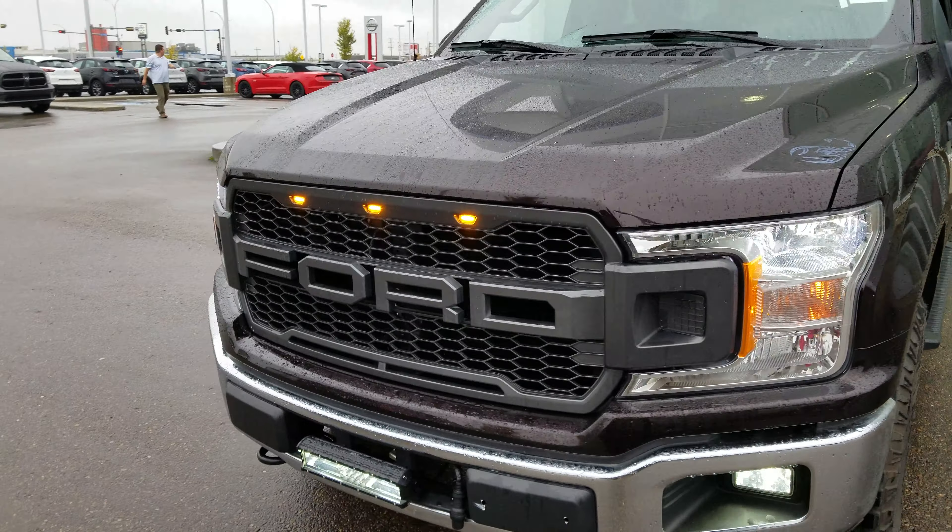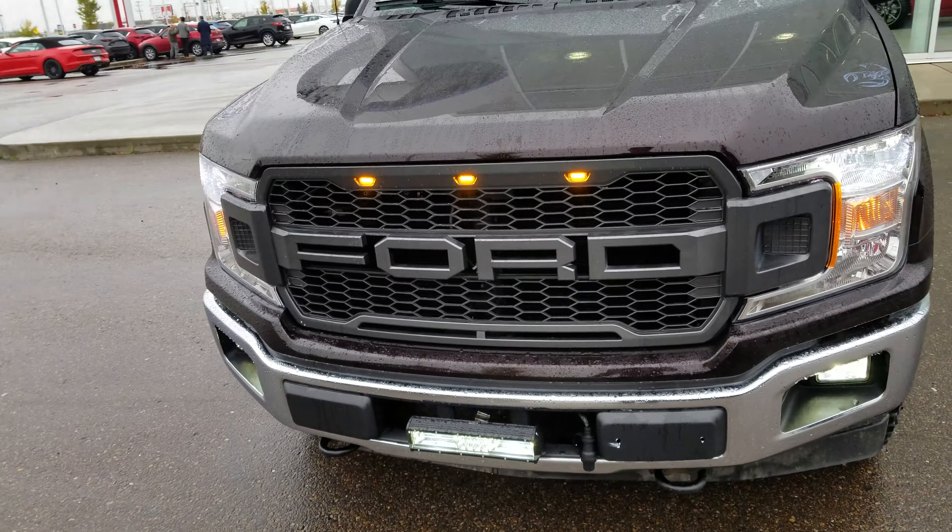Hey Perry, this is Nav here from LA Mazda. We got you approved on this truck right here. This is a 2018 Ford F-150, 5.0 liter V8.